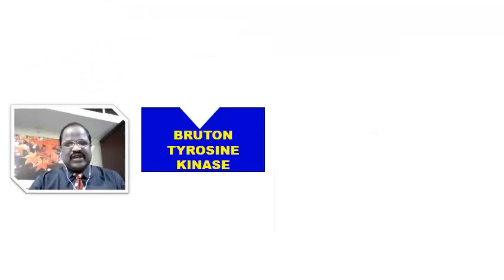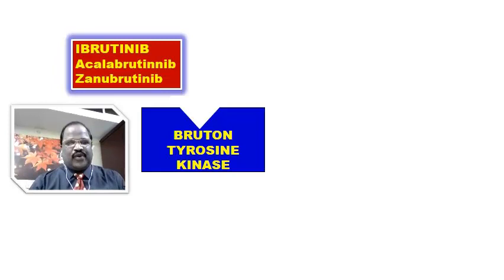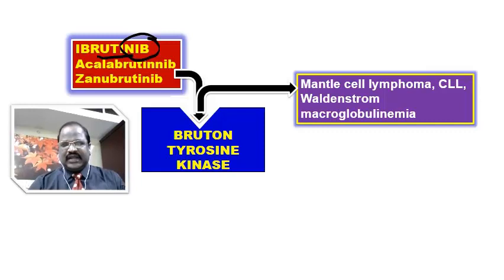We have one special type of tyrosine kinase inhibitor called Bruton's tyrosine kinase inhibitors. Examples are ibrutinib, acalabrutinib, and zanubrutinib. Note the spelling — these drug names ending with "-brutinib" indicate they are Bruton's tyrosine kinase inhibitors. They are all very useful for treatment of mantle cell lymphoma, chronic lymphocytic leukemia, and also Waldenström's macroglobulinemia.